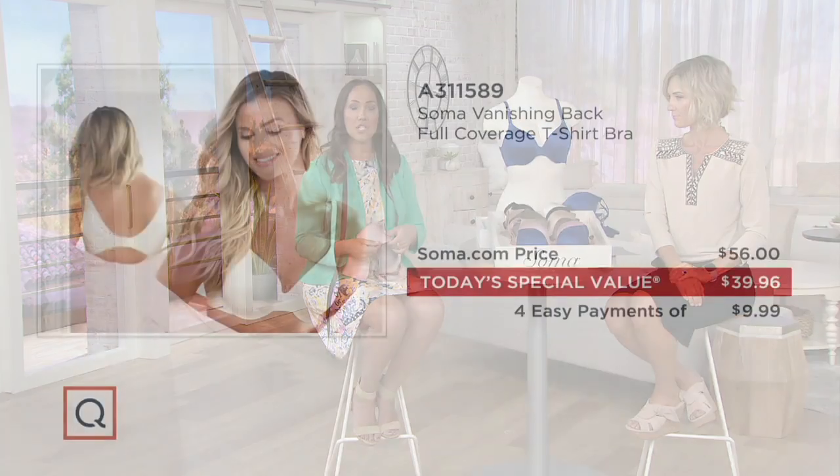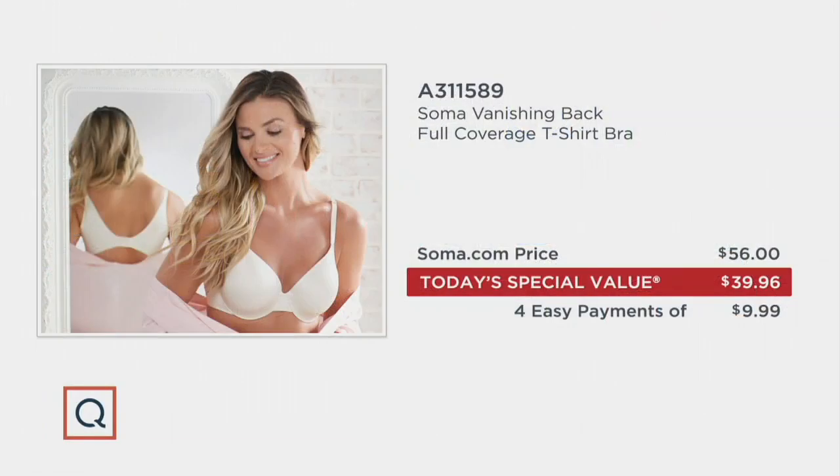Millions of women over the last 10 years have opted for that Vanishing Back technology, and it's something that Soma has really perfected — that price is right there at Soma.com. It's just a great option for that perfect workhorse in your wardrobe. When we're buying something and spending our hard-earned money, we want it to be versatile and really work for us. The Vanishing Back bra is working for you in so many different ways.